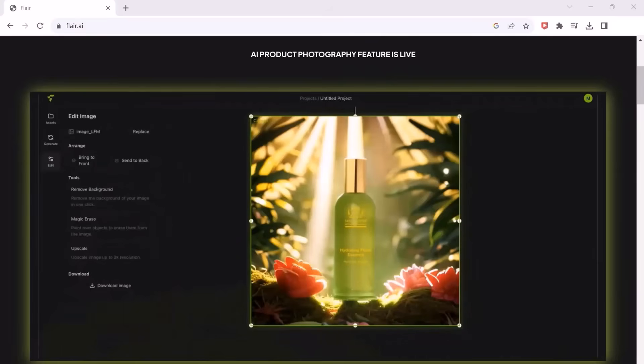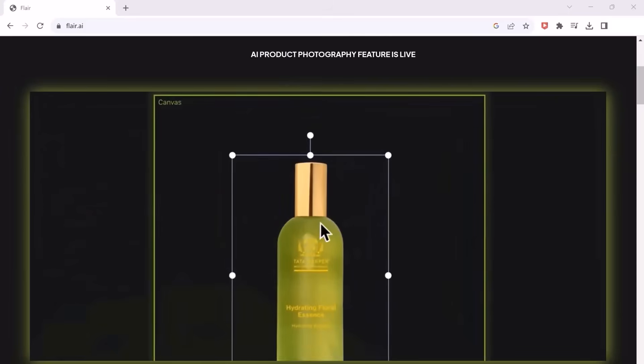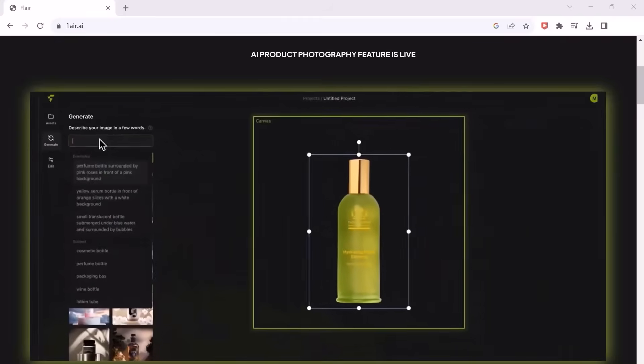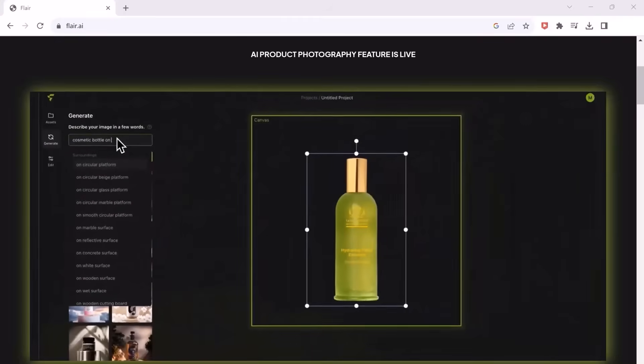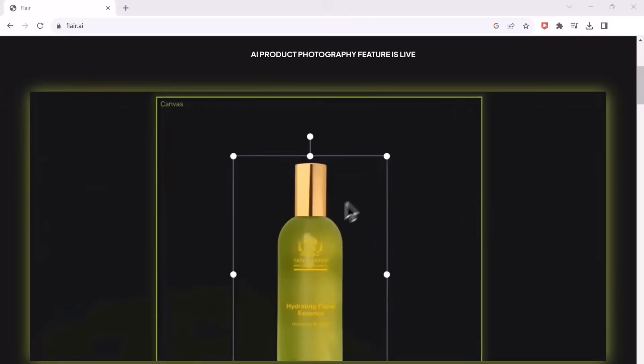Or you can specify the background using prompts, and if you want to spice up your image even more, you can add various components. After you are done, just hit generate and let AI work its magic. If you are a graphic designer, freelancer, or e-commerce business owner, then do try this tool — you will love it.